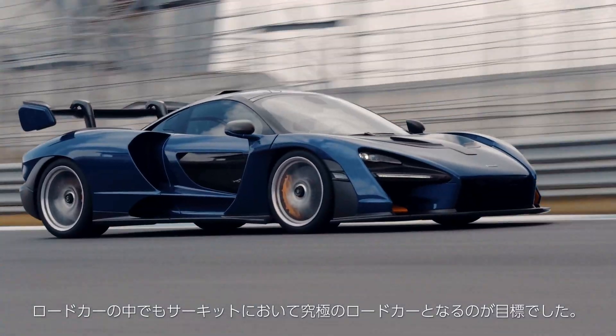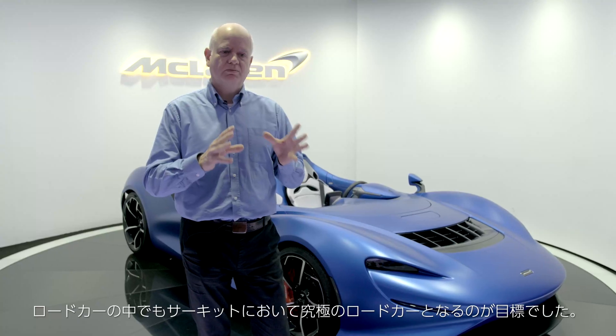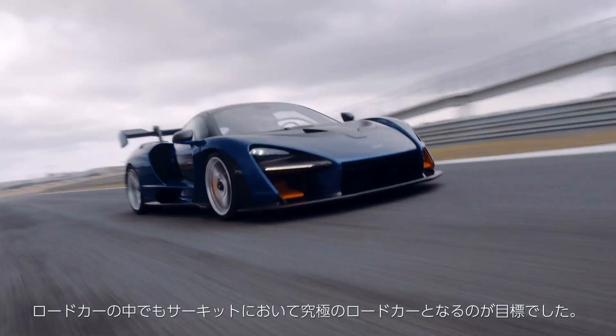The next car in the series, the McLaren Senna. It's a road-going car, of course, but its brief is absolutely to be the ultimate road-legal car on track.